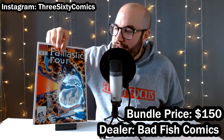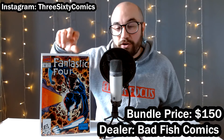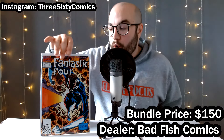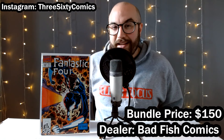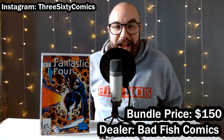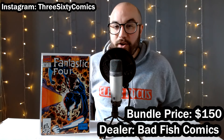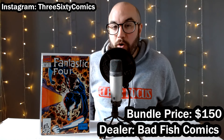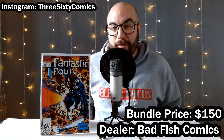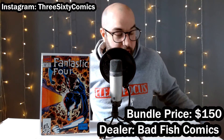First, I pulled this one out of a dollar bin — Fantastic Four number 352. This is the first cameo appearance of Mobius M. Mobius, Owen Wilson's character from the Loki television show. Is that guy coming back in the MCU? I think so. I think there will probably be a Loki season two — there's already been some rumors about it. So let's hope we see a little bit more of him in the future. Great little key to pick up for just a buck.